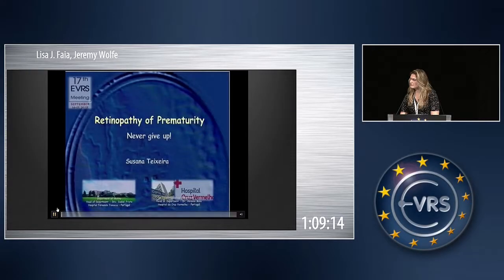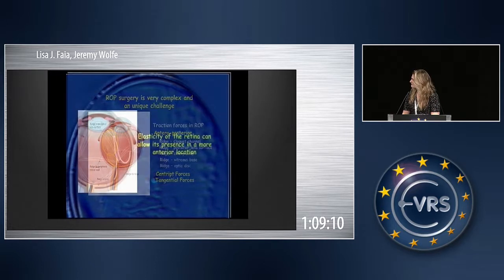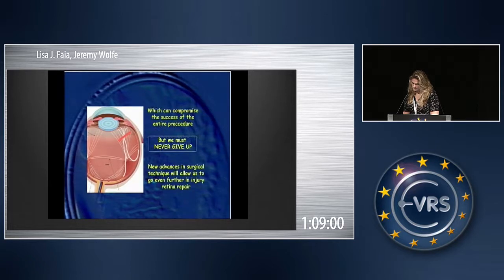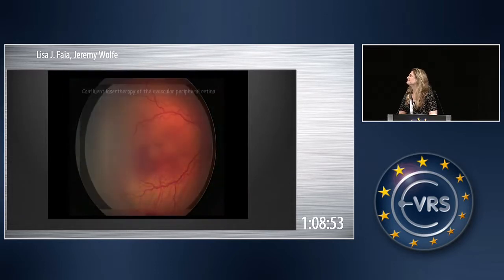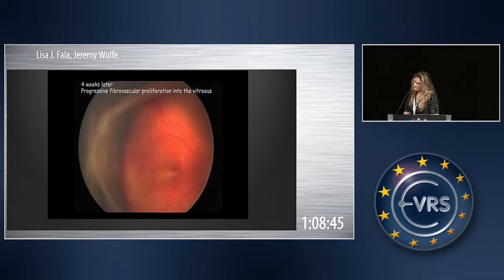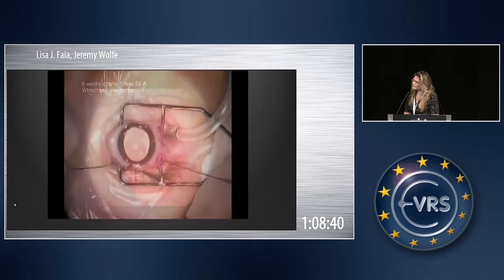This is a video about a premature baby that had a progressive stage four ROP. We know that surgeries in babies, mainly in ROP cases, are very exclusive, very difficult, and technically a challenge. This baby had a progressive stage four with a very high ridge that progressed to stage four with a huge fibrosis to the ciliary body.